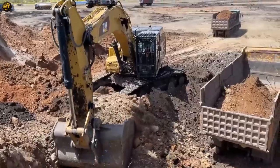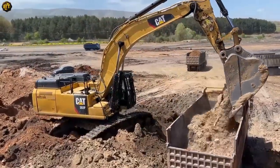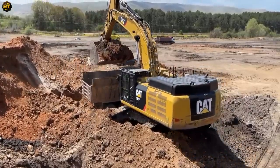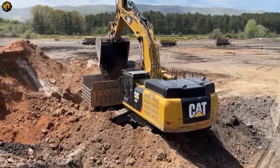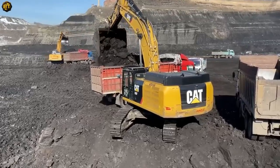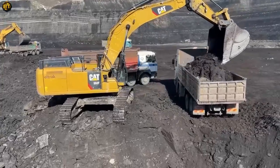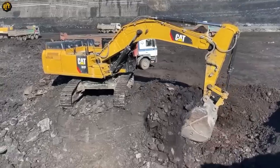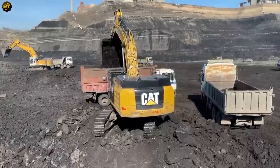Its bucket capacity can be customized with various attachments to efficiently handle different materials. Operator comfort and safety are prioritized, with a spacious cab featuring ergonomic controls, excellent visibility, and noise reduction measures. Certified safety features further enhance operator protection during operations. This excavator's blend of power, durability, and operator-focused features makes it a reliable choice for medium to large-scale construction and mining projects, providing exceptional performance and versatility.